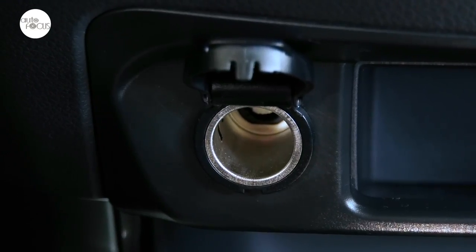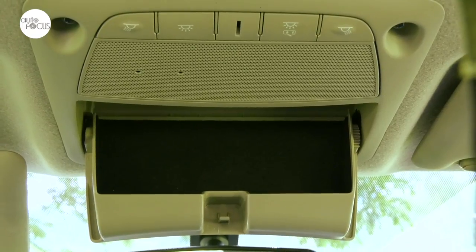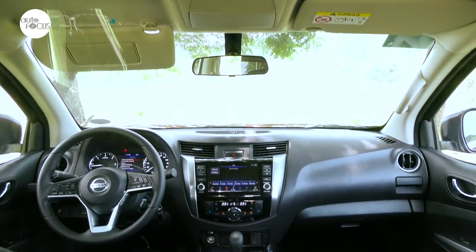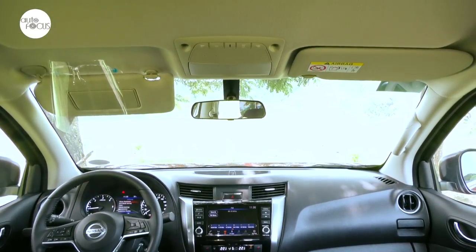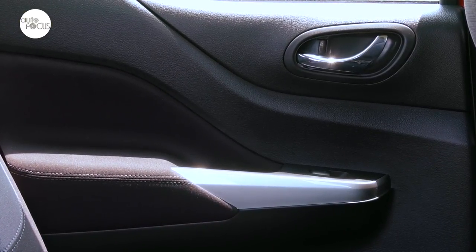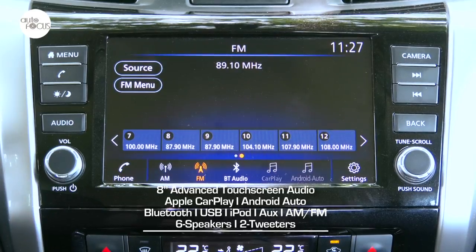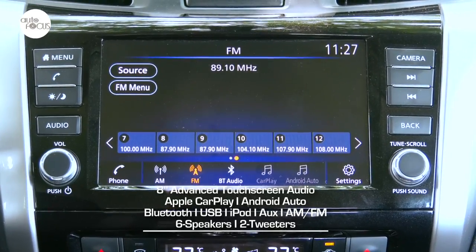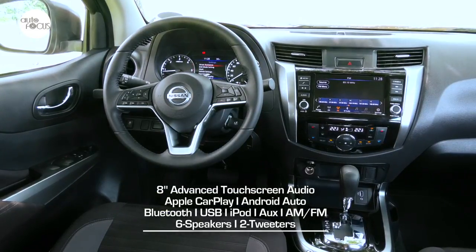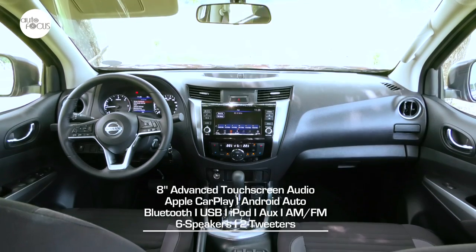There are 12-volt sockets on the dashboard, center console, and rear, plus four USB ports. The overhead console houses a map lamp, sunglass holder, and mood lamp. Nissan visors come with an illuminated vanity mirror and a ticket holder for the driver. All four doors have large pockets and soft armrests. Infotainment is provided by a proprietary Nissan 8-inch advanced touchscreen compatible with Apple CarPlay and Android Auto, with Bluetooth, USB, iPod connection, aux port, AM/FM tuner, and six speakers including two tweeters.